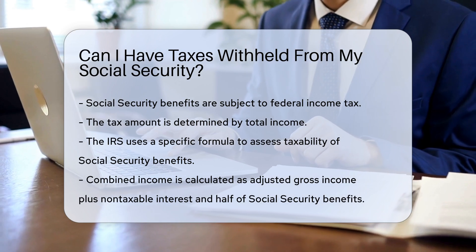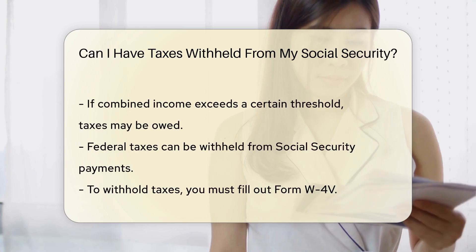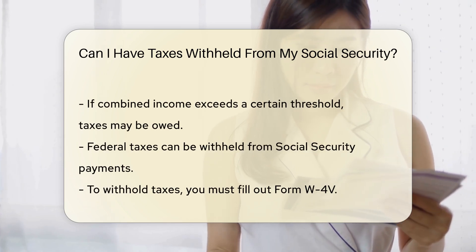Combined income includes your adjusted gross income, non-taxable interest, and half of your Social Security benefits.